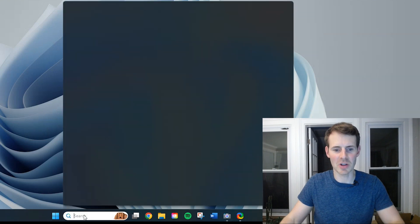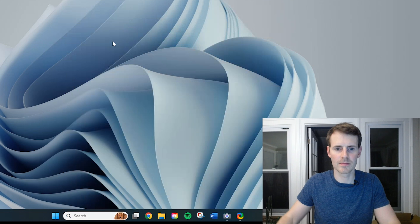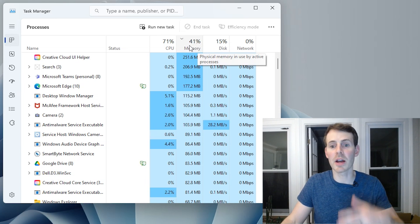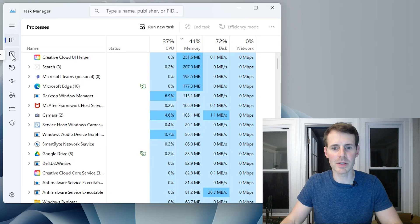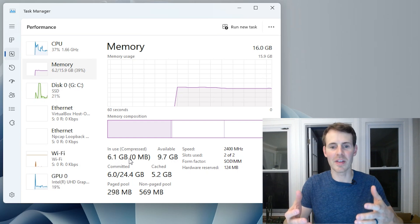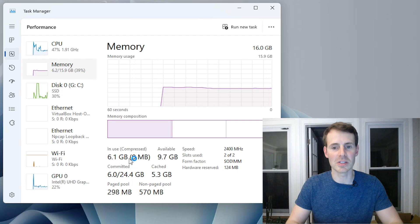Let's jump back to task manager. I'm recording as before — do you notice anything different? Look at the memory — that's a telling sign right there. We're not above 80%, we're at about 40%. We can go over to the performance tab to get a better look. In the performance tab, as you can see, memory shows 9.7 gigabytes available and 6.1 gigabytes are being used. Here is proof that the 8 gigabytes of RAM that we installed is being recognized and used by the device.